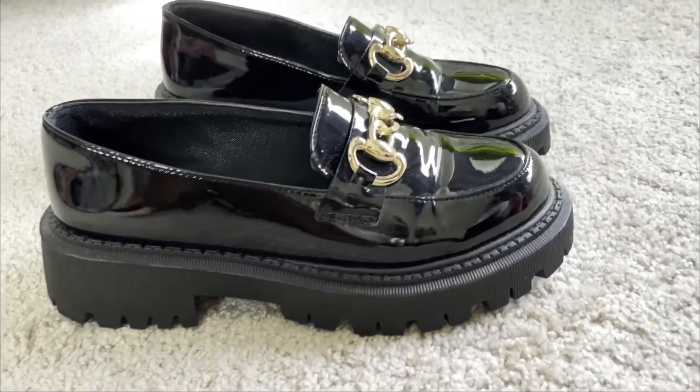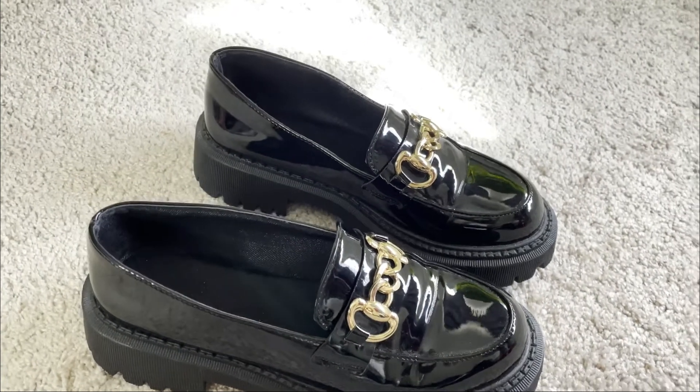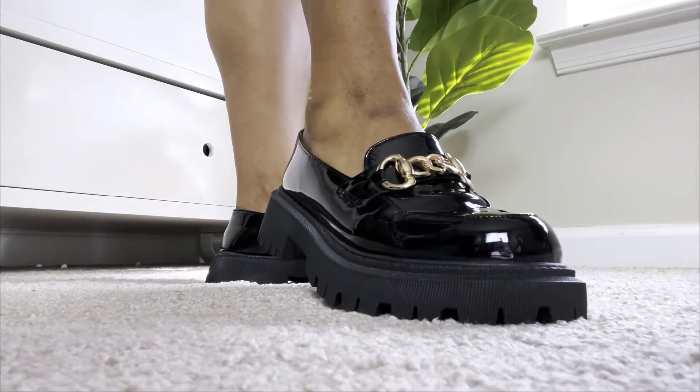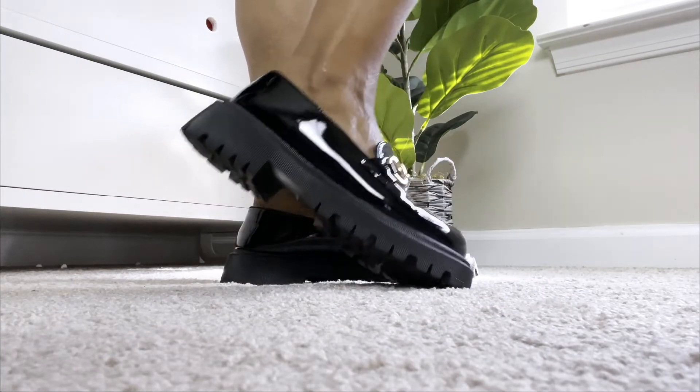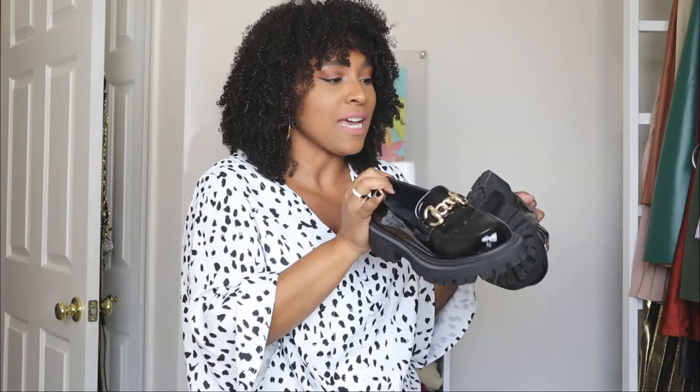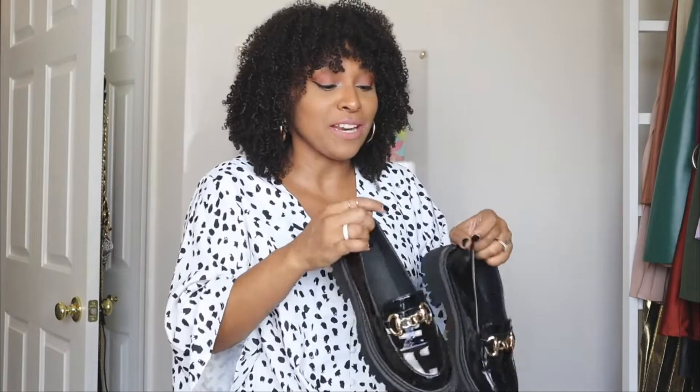Now the next way to style loafers. These here are in black and are more of a trendy type of loafer — they have a chunky heel on the bottom, which is a trend for this season. Compared to the last pair, you can definitely see the difference: the other ones are more classic and these are more trendy. There's definitely a pair of loafers for everybody's style. These are in a patent leather material and also have a gold chain detail in the front, but it's a bit bigger and more out there. Another pair of comfortable shoes I could walk in all day.